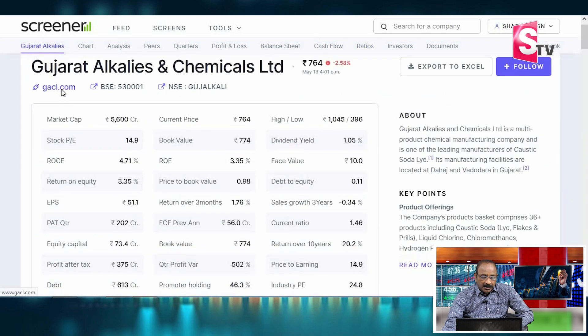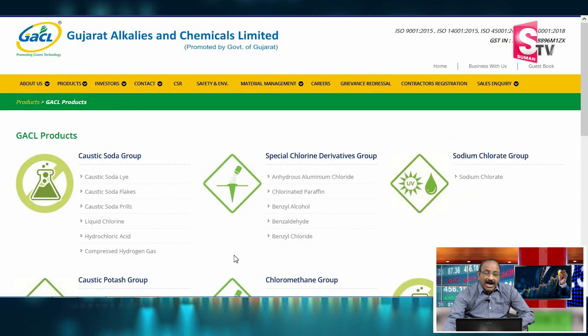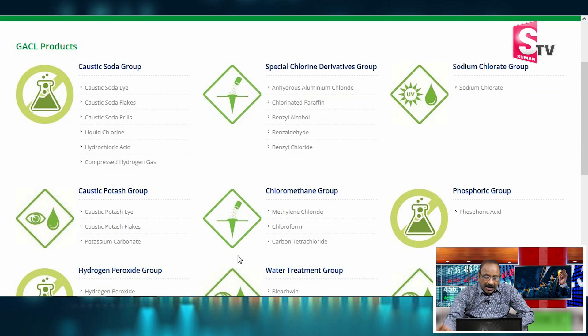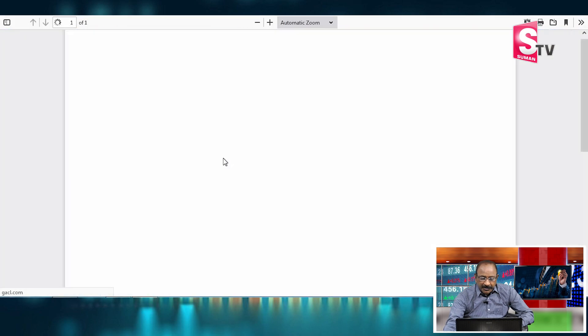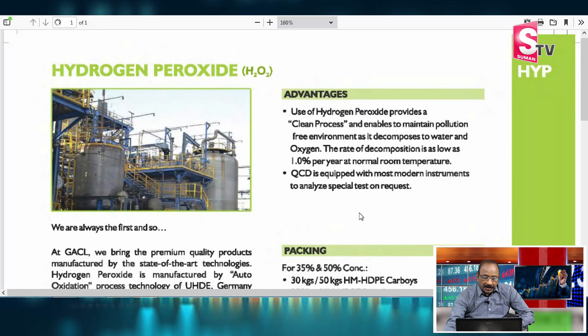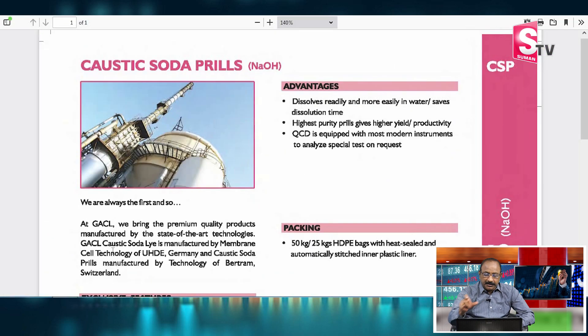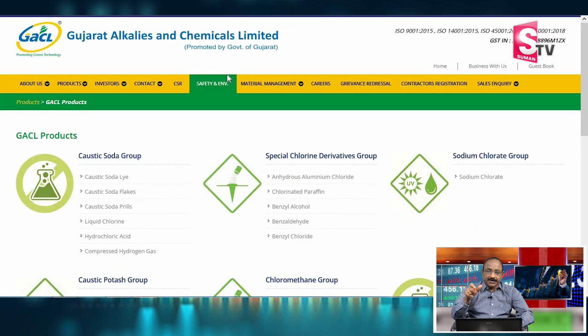What does Gujarat Alkalis produce? The main product is Caustic Soda, along with Chlorine Derivatives, Sodium Chlorate, Caustic Potash, Chloromethane, Phosphoric Group chemicals, Hydrogen Peroxide, and Water Treatment products. GACL's key product is Caustic Soda and Hydrogen Peroxide. We are analyzing the company to understand its business and investment benefits. This completes the Gujarat Alkalis information.